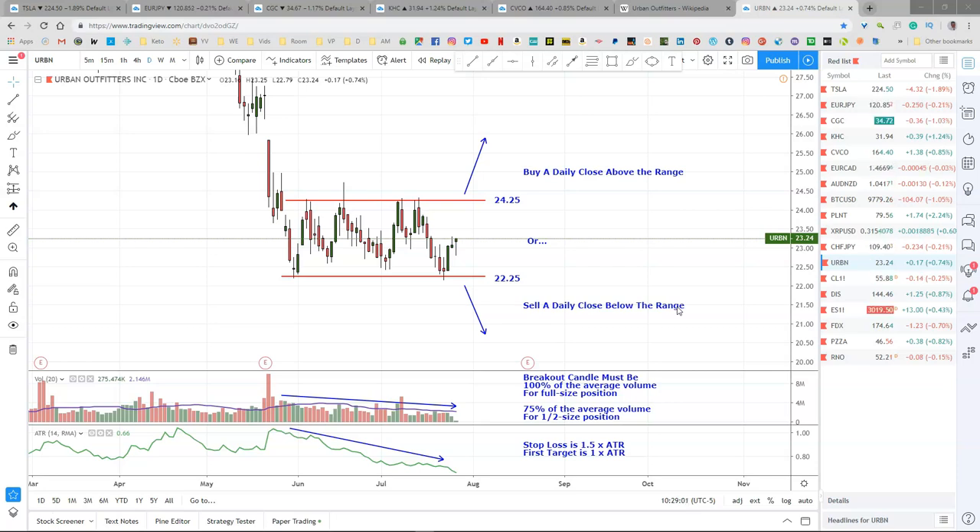And that's our Urban Outfitters trade for today. Keep your eyes on this one. I watch these every day near closing — just ahead of the closing, actually — so that I can get my order in before the market closes.